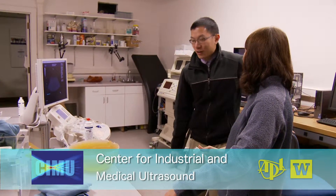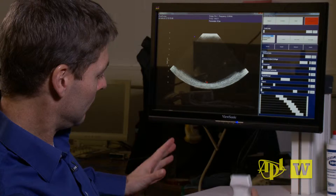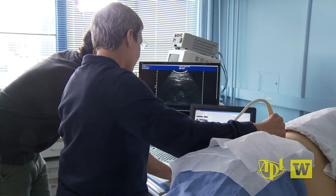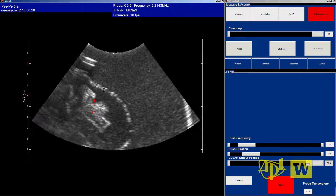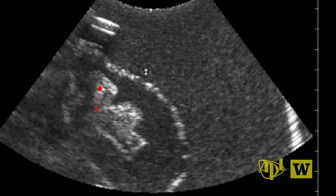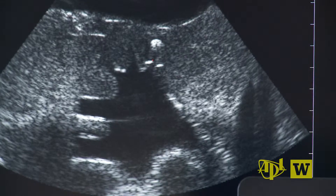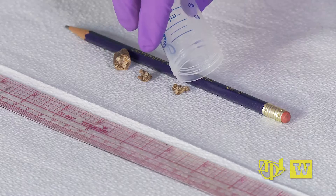A research team at the Center for Industrial and Medical Ultrasound has developed an ultrasound-based system to speed the passage of kidney stones. They built a prototype device using commercial ultrasound components to locate stones in kidneys. It creates clear pictures of the stones and then applies an acoustic radiative force, repositioning the stones so they are more likely to pass naturally from the kidney.